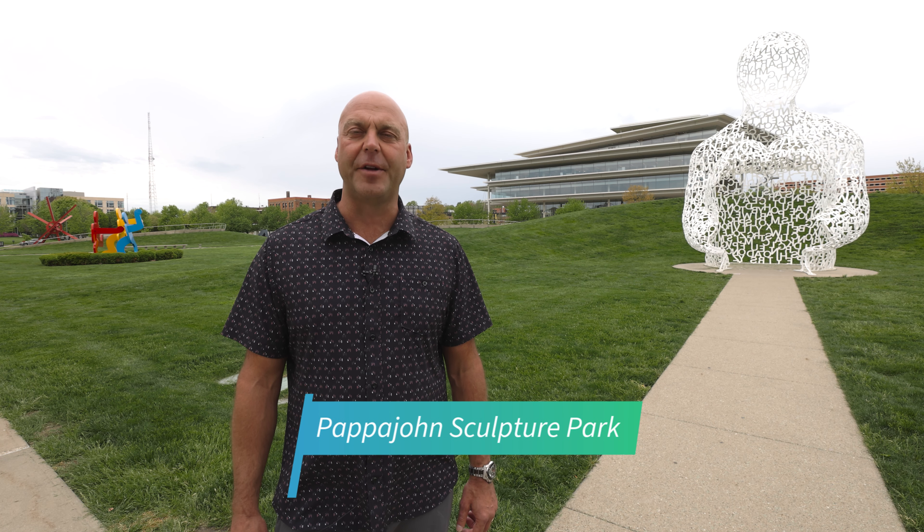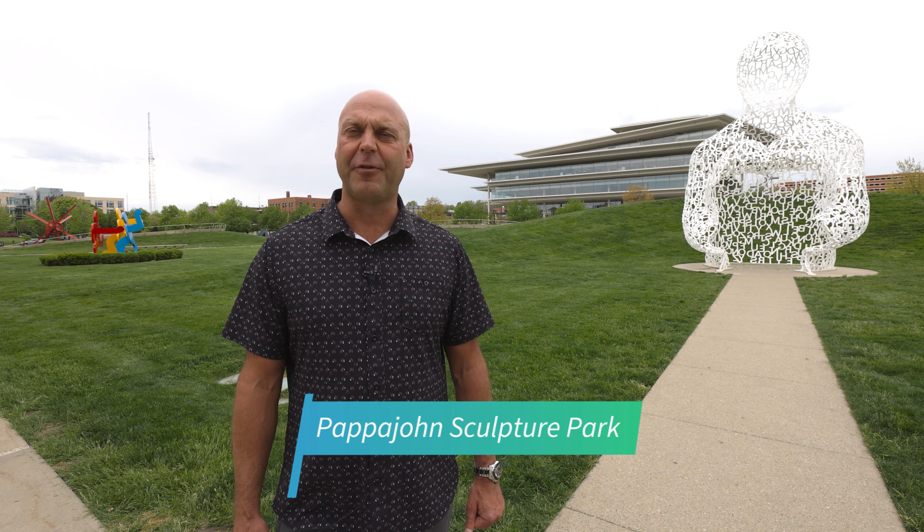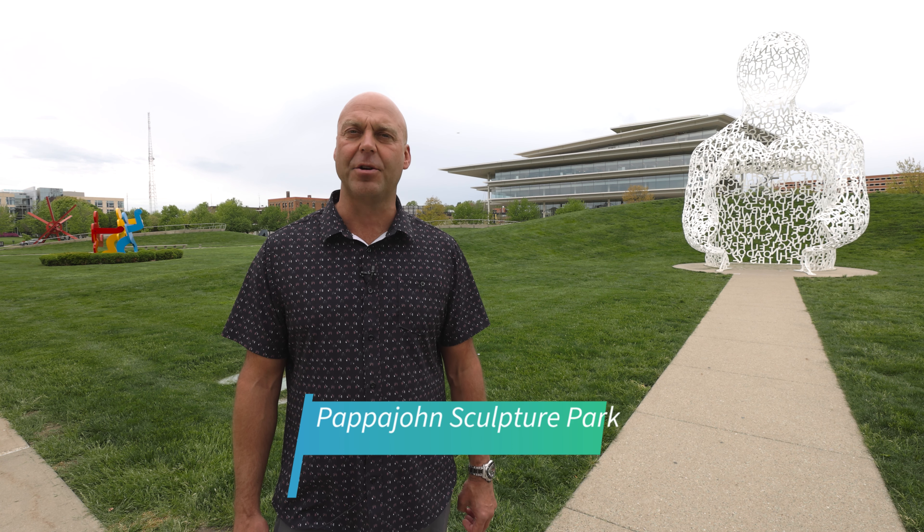Welcome to Papa John's Sculpture Park, located in the western part of downtown. This sits on a little over four and a half acres and hosts many cultural festivals in the summer, a car show, as well as one of the nation's best art festivals, and is just steps away from locally owned restaurants.